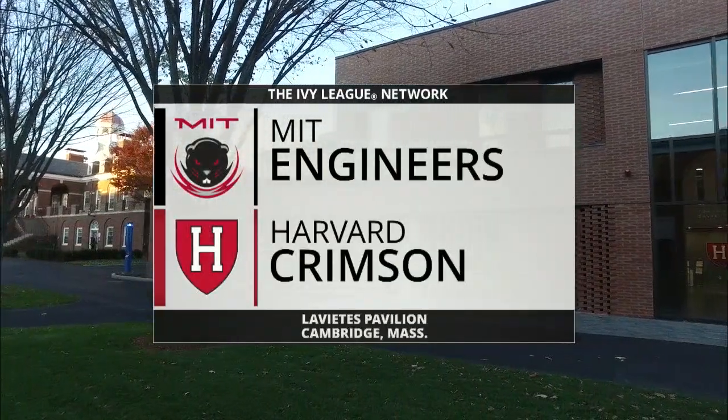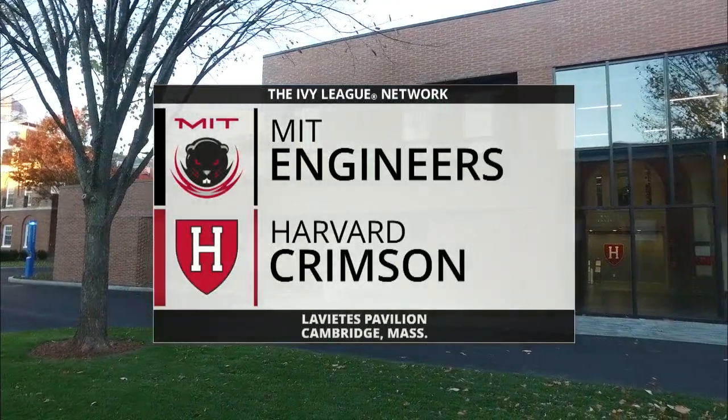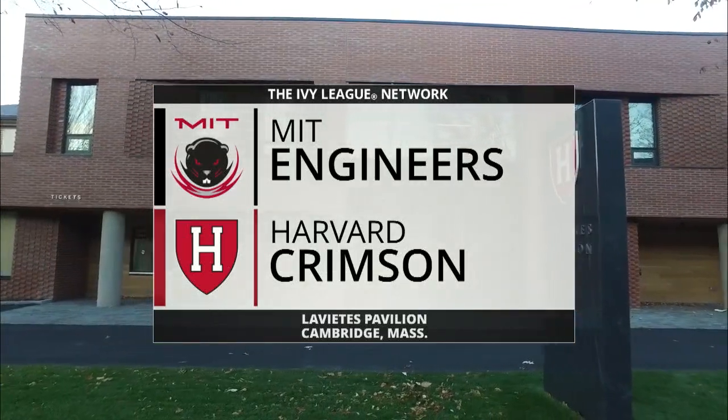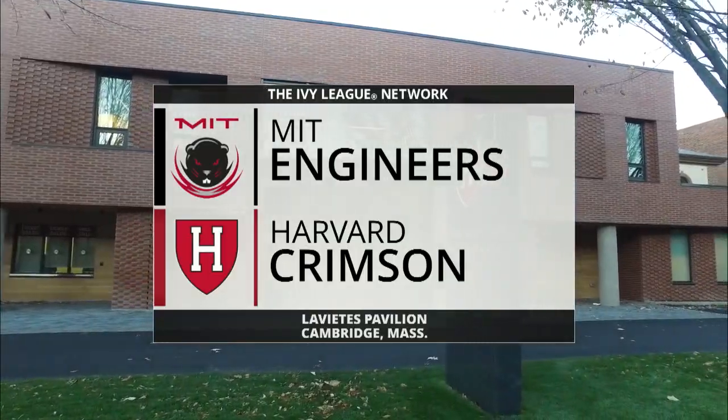Anticipation is high for the new college basketball season and the new and improved Levites Pavilion. The curtain rises for preseason favorites Harvard and MIT, next on Nessun and the Ivy League Network.